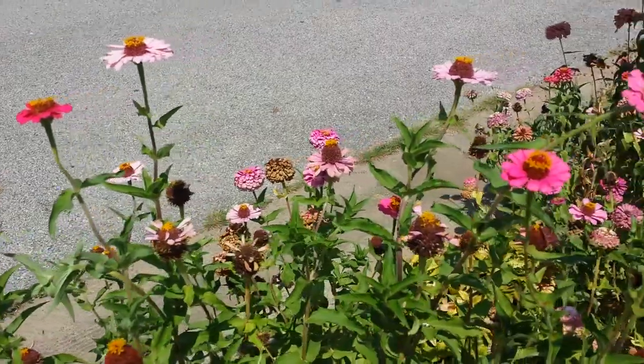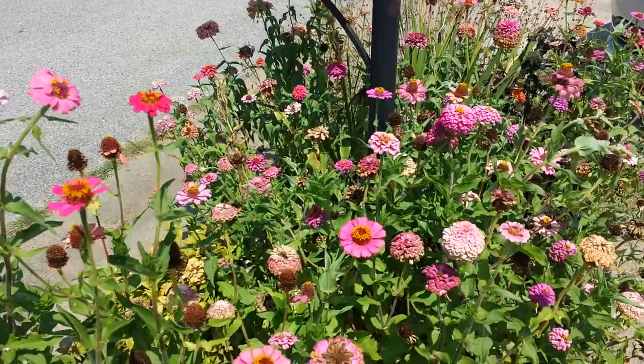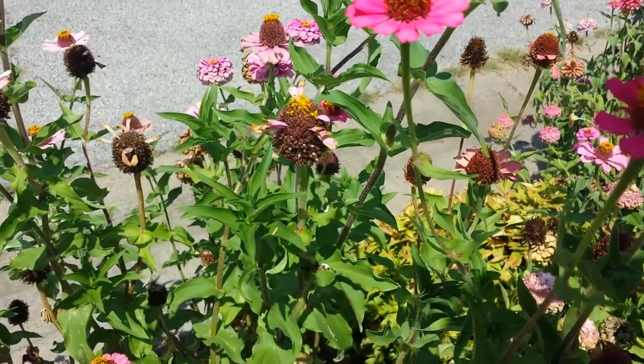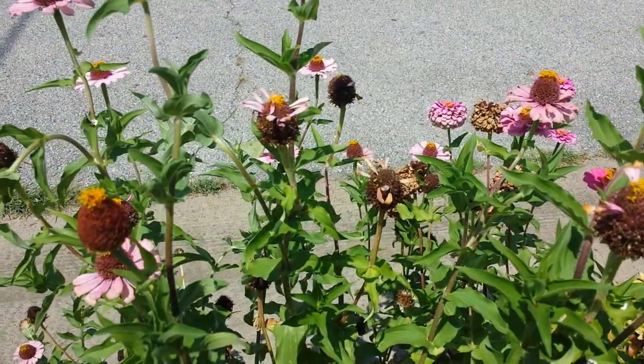This is 7/28/2015. These little seed heads, the little dried ones that I've left here — there are some little goldfinches, little goldbirds that come in here and they love to eat the seeds out of these old dead seed heads that I've left. Awesome.